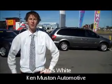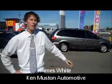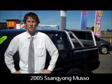Hi, I'm James White from Ken Muscle Automotive, here to show you about some of our fantastic used car specials that we have at the moment. Driving up now, it's a 2005 Ssangyong Musso dual cab ute. We've got bull bars, side steps, tow bars, sports bars, 4x4, it's turbo diesel, so go walk around.